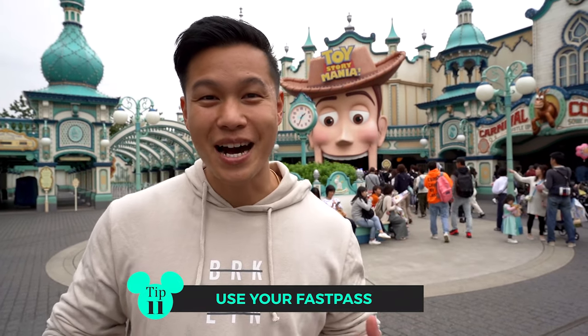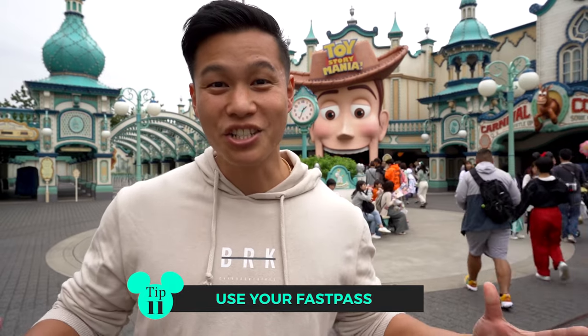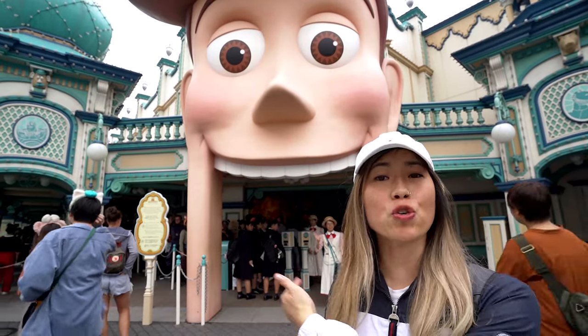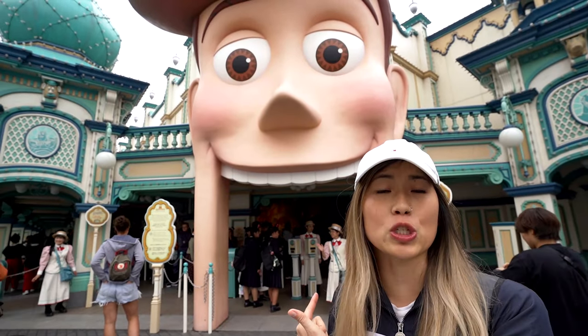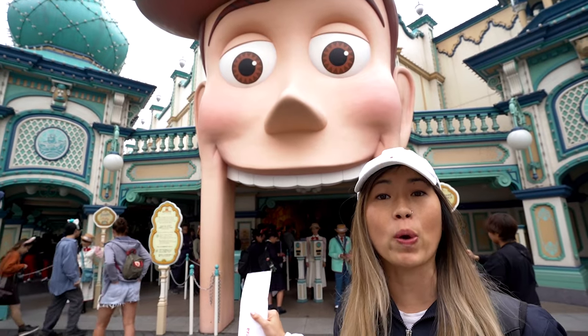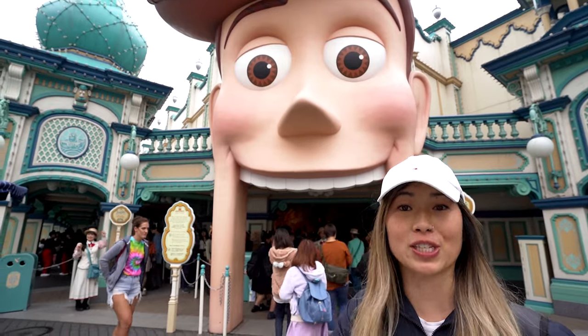We're here at Toy Story Mania — our Fast Pass time is up, it's a little after 1:30. We're going to show you guys how effective the Fast Pass is on the most popular ride at DisneySea. The normal wait time right now is an hour and 20 minutes, but we're going to walk straight into the Fast Pass line with the passes we got this morning.